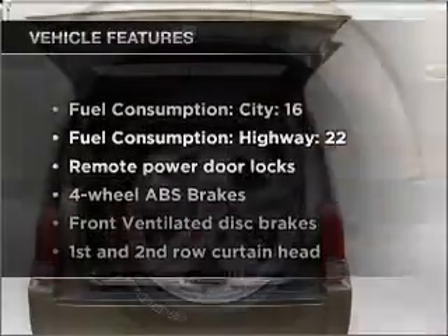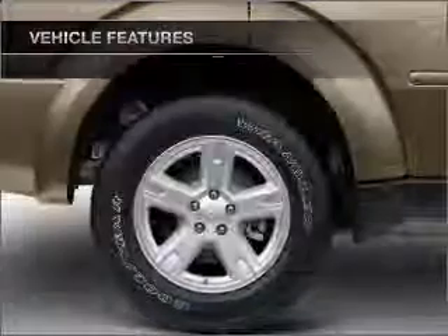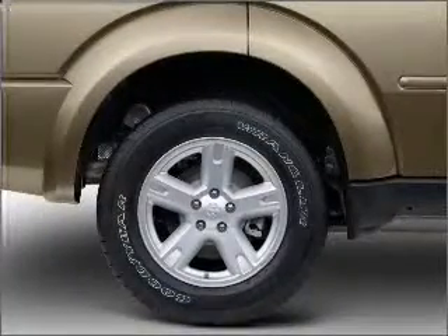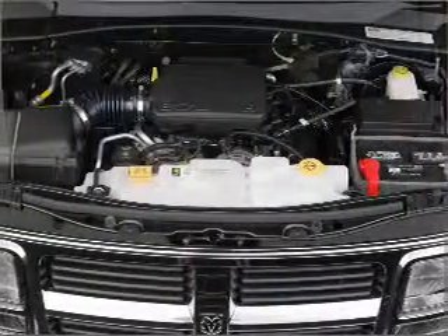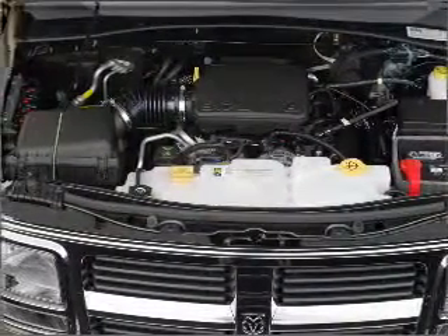Enjoy these notable features included in this ride: air conditioning, power door locks, power windows, power steering, power mirrors, an alarm system, an AM FM stereo with a CD player, and an adjustable tilt steering wheel.